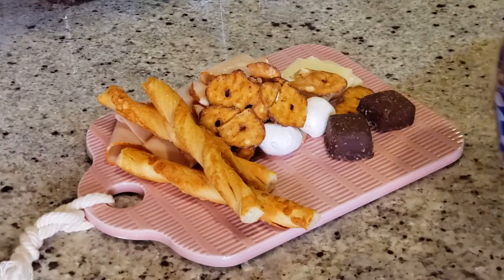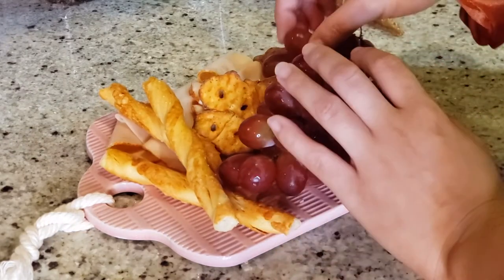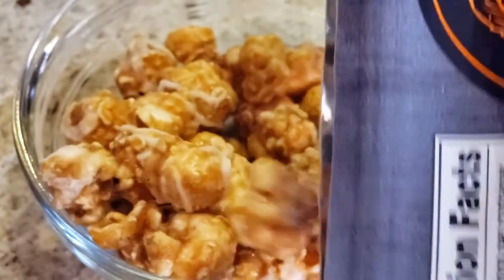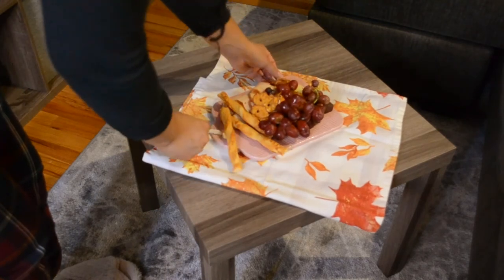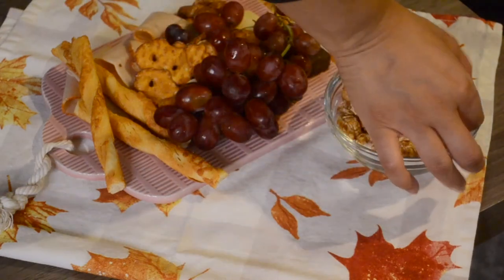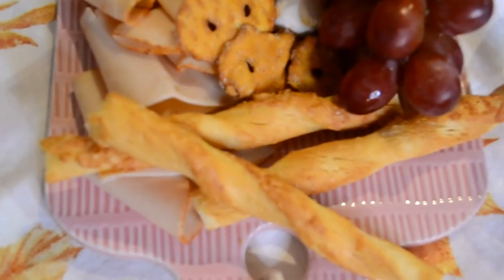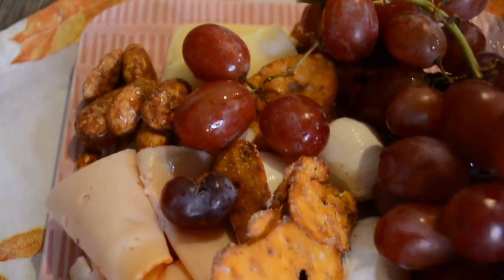I'm just going to start building my board with these treats. I like a mixture of savory and sweet items, so I have a good amount of both on my board. To accompany it I'm just going to wash that down with some water. I always see these types of boards on Pinterest so I definitely wanted to give it a shot — I would recommend you all try it as well. It was tasty.